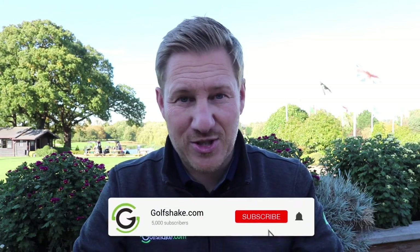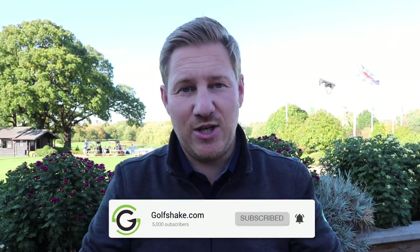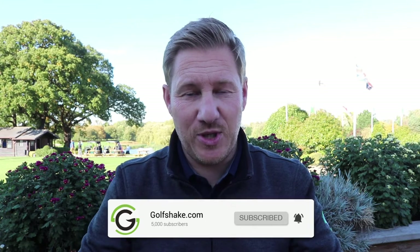Hope you enjoyed that video, guys. If you did, as always, give it a like. And if you haven't already subscribed to the Golfshake channel, make sure you do that and you'll get to see all the content we do here at Golfshake, which includes tuition, venue reviews like this one, and product reviews too. Make sure you hit the subscribe button and check out the stuff that Golfshake are doing. That's it from me — thanks again for watching, and we'll speak to you soon.